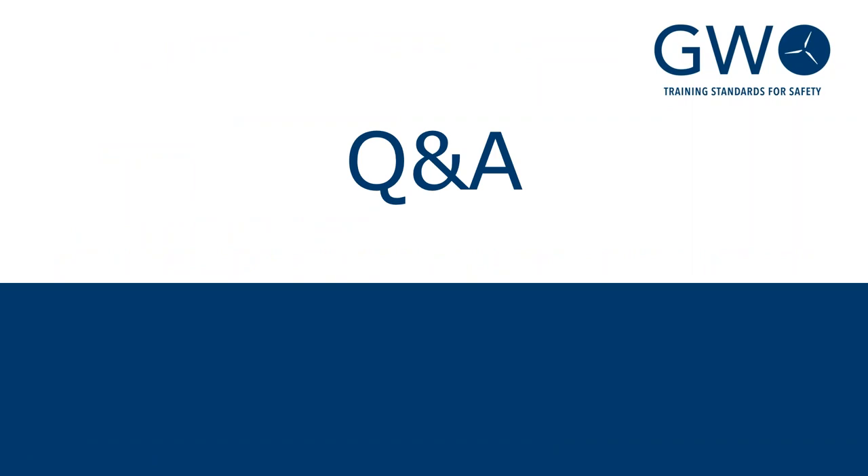That was a short overview of the enhanced first aid standard. If you have any questions, please put them in the question box.